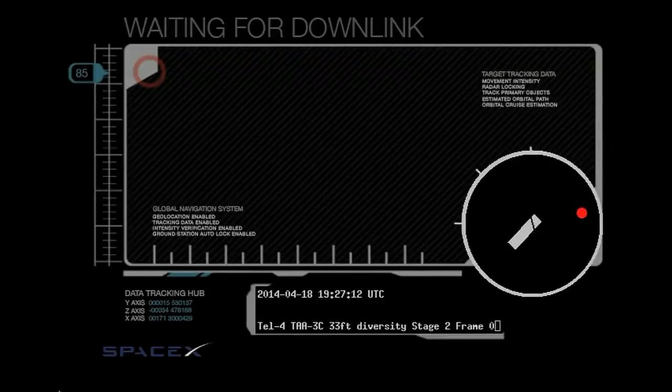One minute, 45 seconds after liftoff. T-plus 110 seconds, altitude 24 kilometers, speed 785 meters per second, downrange distance. MVAC is chilling in. Vehicle is flying down the nominal. Main engine cutoff expected at 2 minutes 41 seconds.